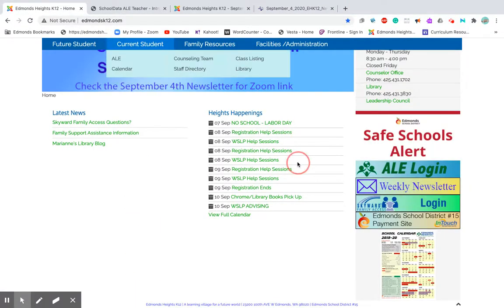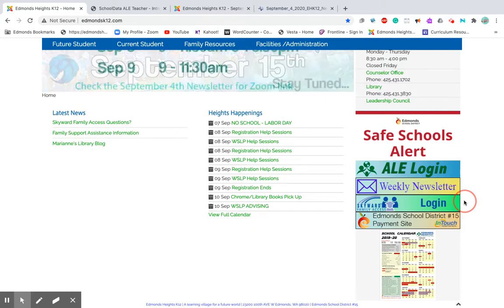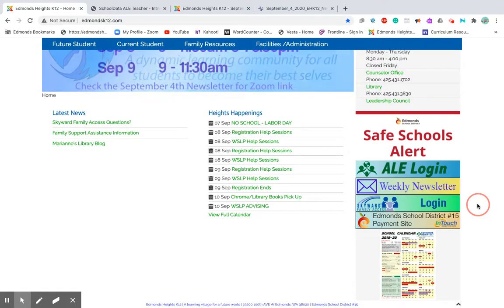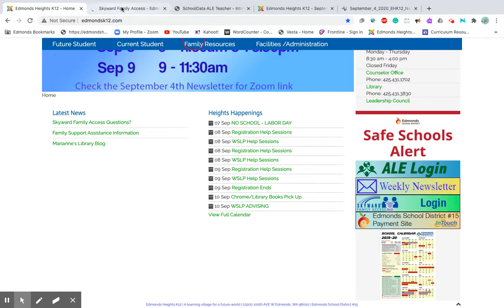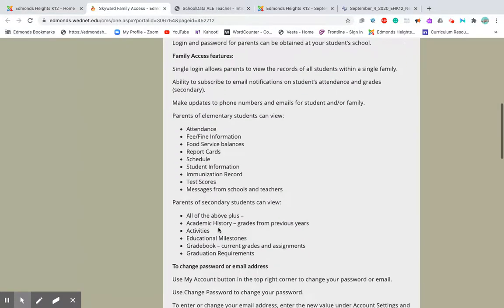Going back to the home page, another button you might want is the Skyward access. Everyone in the district has parent access and you can look at things like transcripts, classes registered if you're a high school student, and credits earned. We don't always work in sync with Skyward because we have different attendance policies than the district, but it's something you should be familiar with.